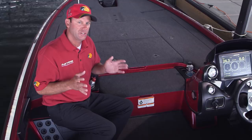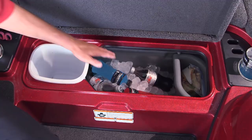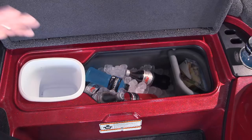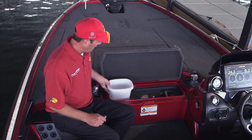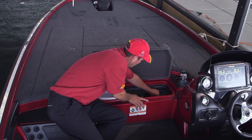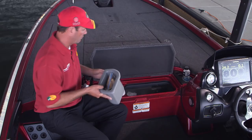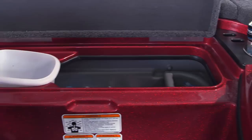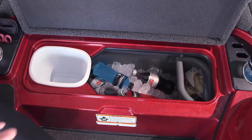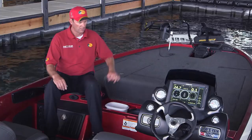Nitro engineers really listened when they redesigned the cooler on the Z21. First, it's really big — it can hold a lot of drinks and a lot of ice so on hot summer days you keep your stuff cold all day long. They insulated it from the inside before putting it in the boat so there are no spots with missing insulation. It has a removable trash receptacle and a snap-in sandwich holder that keeps your food above the ice so it stays dry. It also has a lip all the way around it so rainwater running off the front deck runs around the side and doesn't melt your ice. It's the best cooler we've ever had.